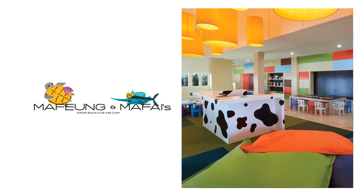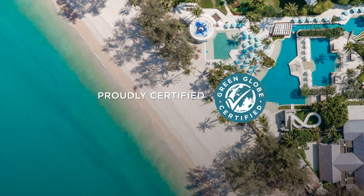For children aged 4 to 5, Mei Fung and Mafai's Junior Beach Club and Camp embraces the spirit of creativity through a series of marine-inspired activities that encourages little ones, as well as young at heart parents, to learn more about the native culture and marine and wildlife. In 2023, Sai Laguna Phuket also achieved Green Globes certification in recognition for its work with wildlife and marine life in the area.